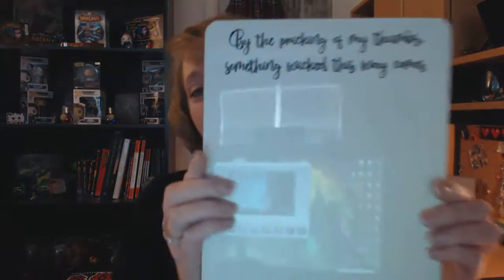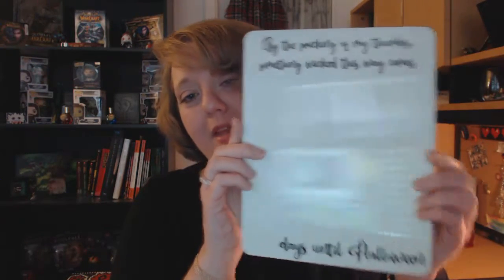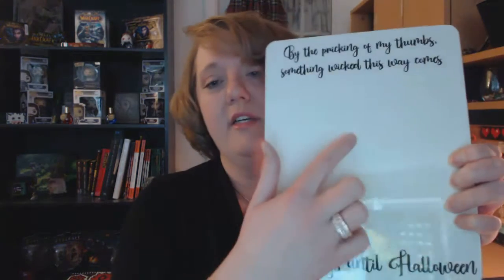One of the first items from the halfway to Halloween box was a dry erase board. It says, 'by the pricking of my thumb, something wicked this way comes.' And then you can put how many days until Halloween. I need to get some dry erase markers and start writing, because not too much longer and it will be Halloween.